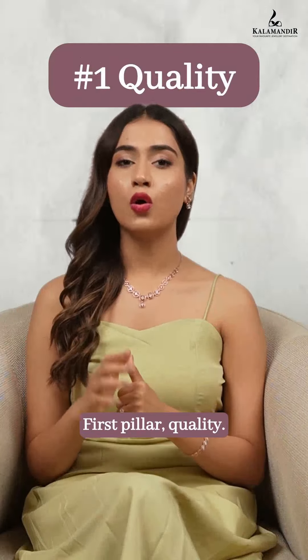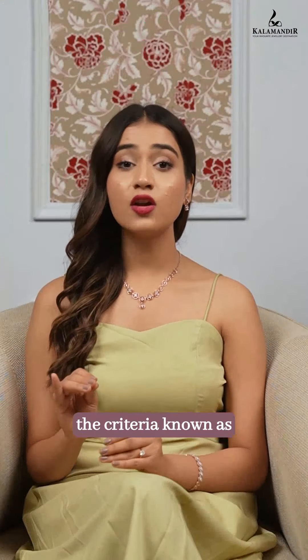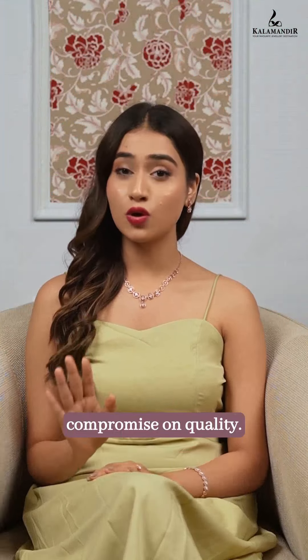First pillar: quality. LGDs are graded using the criteria known as the four Cs — cut, clarity, color, and carat. So there is no compromise on quality.